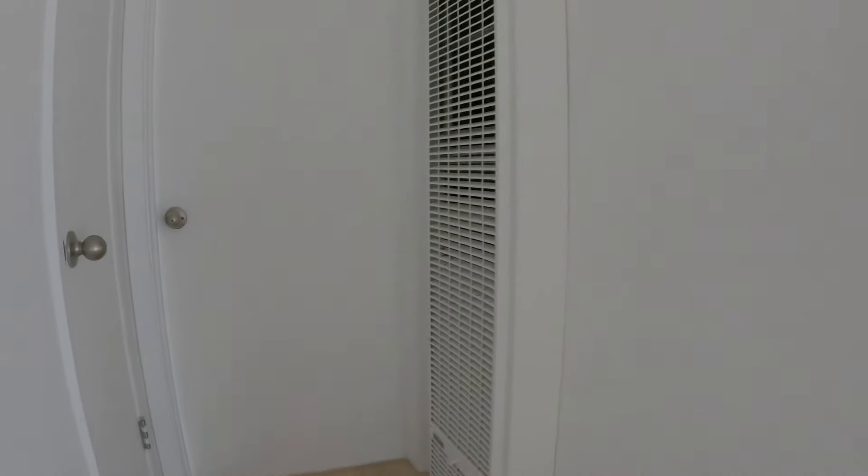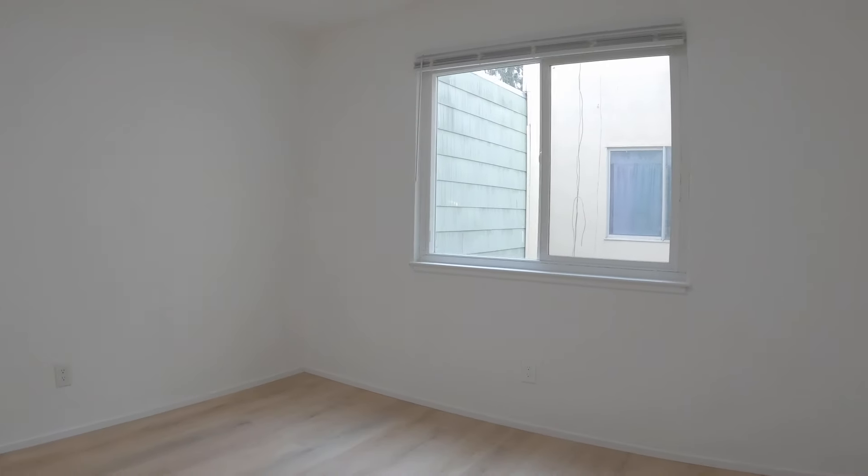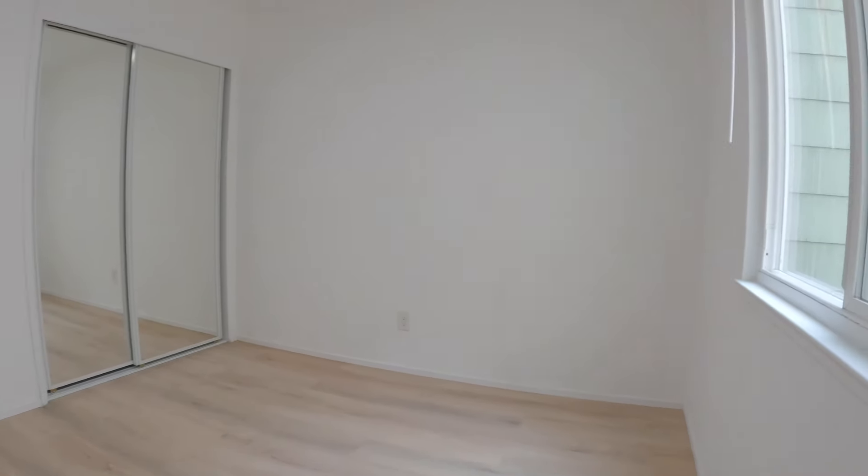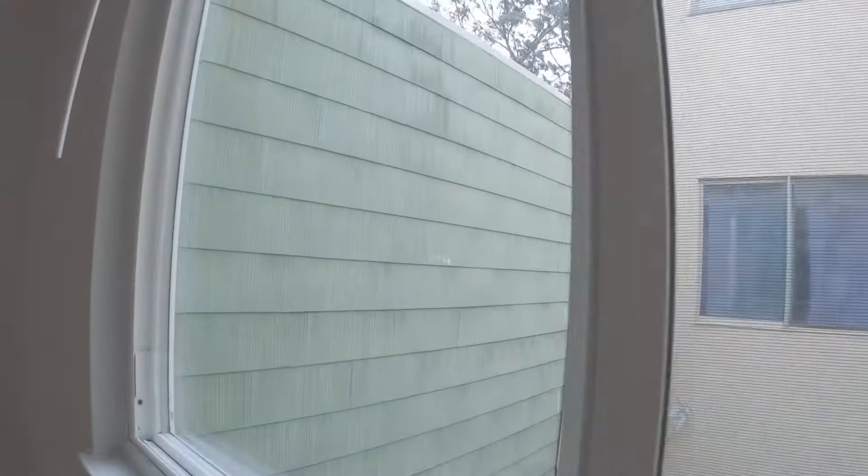Just outside this bathroom, you have an additional closet in the hallway right in front of the second bedroom. Both bedrooms are pretty equal in size as well as closet space. And here is the closet for this bedroom.